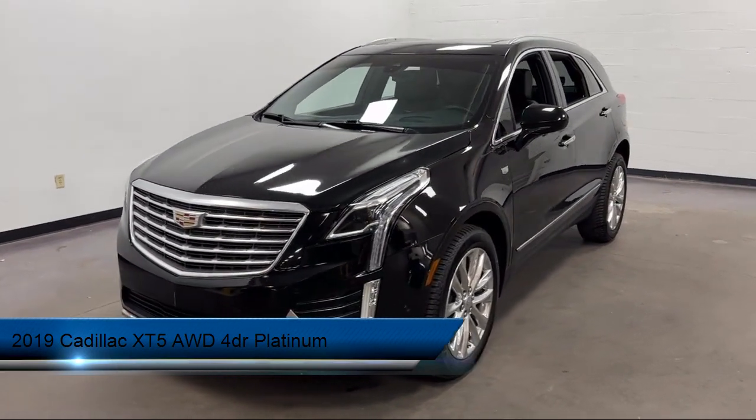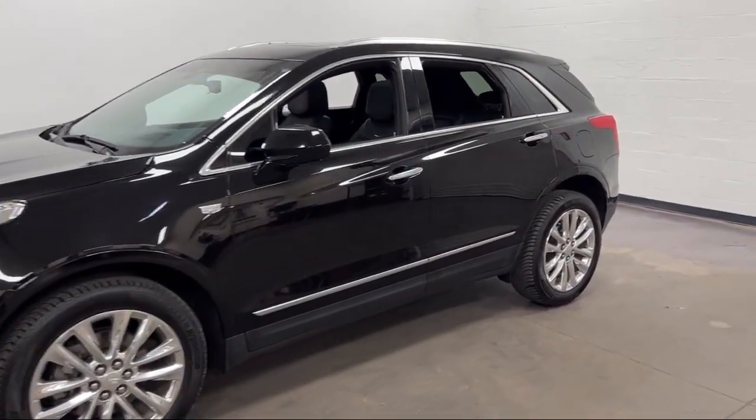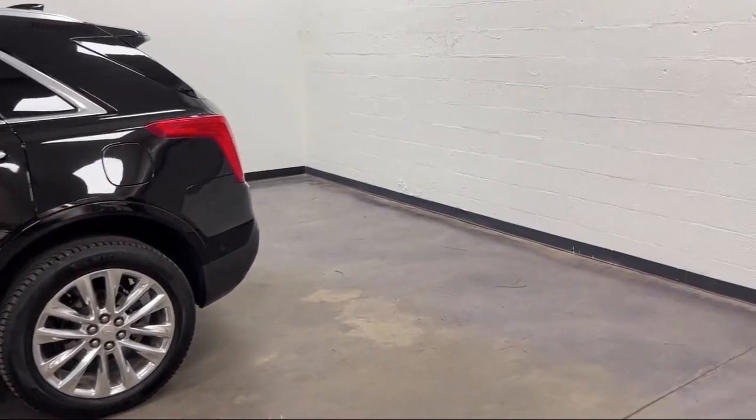It comes equipped with In-Dash Rear View Monitor, Hill Holder Control, Pre-Collision Warning System Pedestrian Detection, Rear Side Curtain Airbags, Steering Wheel Mounted Cruise Control, and Lane Deviation Sensors.